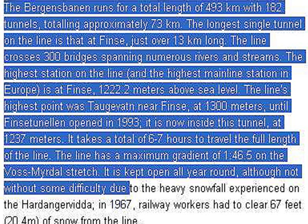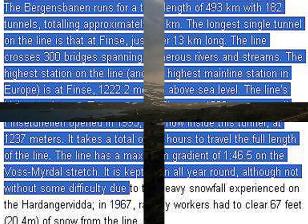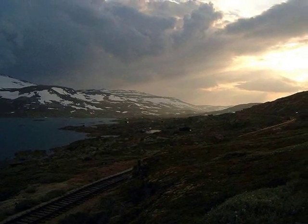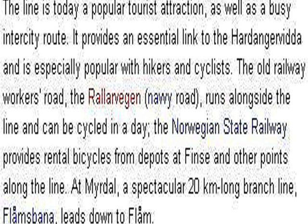It takes about 6 to 7 hours to travel the full length of the line. Today the line is a very popular tourist attraction and an essential link between the two cities, but it's very popular with hikers and cyclists. The old railway workers' road — the navy road — runs alongside the line and can be cycled. There are even rental bicycles that you can pick up at the top and cycle down.